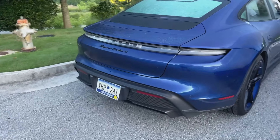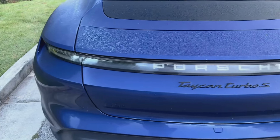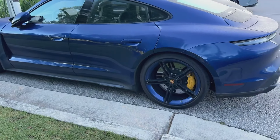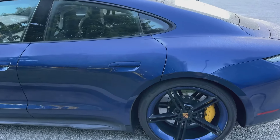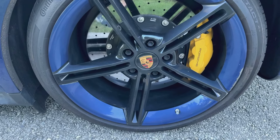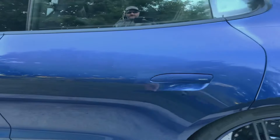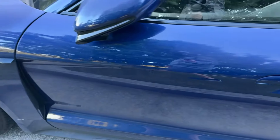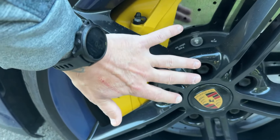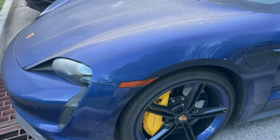Today we have the Porsche Taycan Turbo S — yep, that's it, the big daddy EV from Porsche. This thing is an absolute beauty. My buddy TJ owns this Taycan and the spec is absolutely amazing. Look at the blue wheels with the black center and the yellow calipers, and those massive Porsche brakes. This blue is awesome — I'll have to look it up from Porsche. And look at these front calipers — they're absolutely massive.